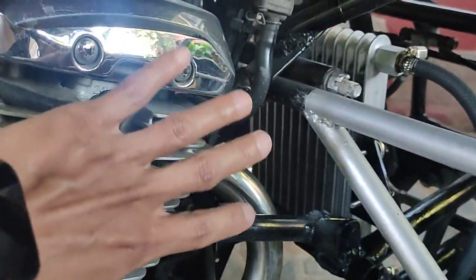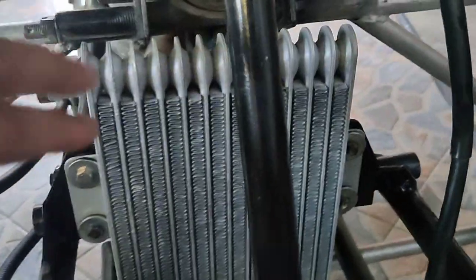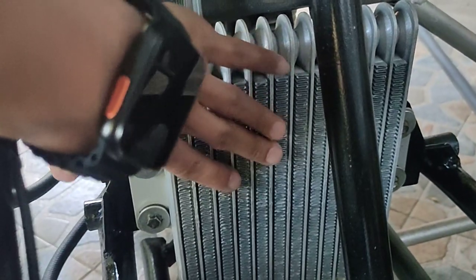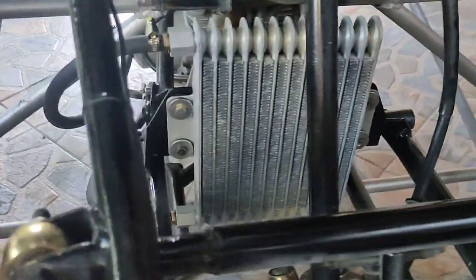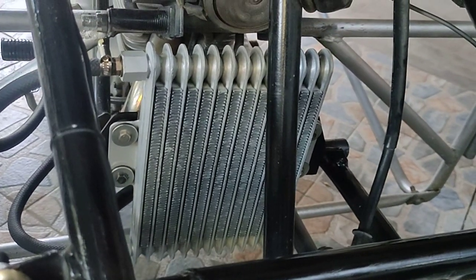The performance of the engine is increased. Let's see how hot this cooler is — not very hot to the touch. I can say that it is effective. It is a very large oil cooler, 13 rows.